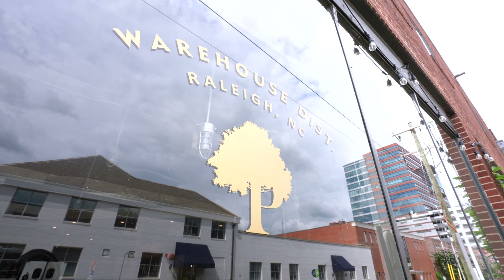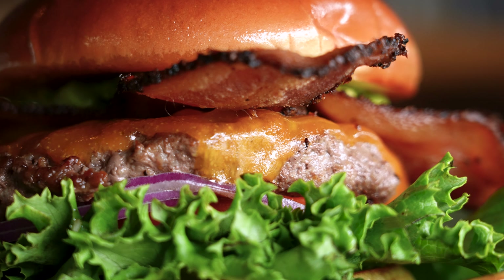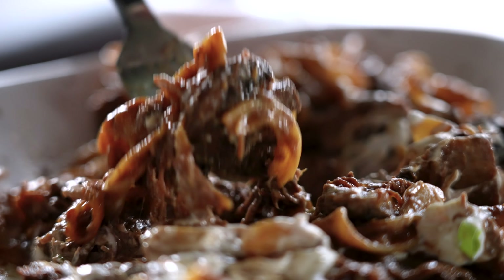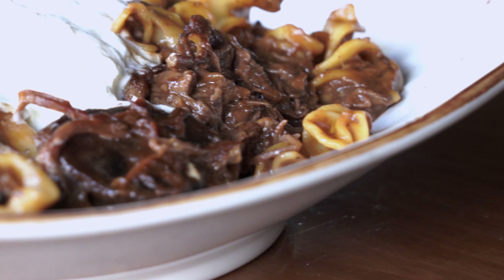Parkside Restaurant is located in downtown Raleigh and we serve up comfort food that's more than you expect — to kind of exceed your expectations. Some of our most popular dishes would be a chicken and waffle sandwich. We also have a stroganoff, but instead of using beef we slow braise a short rib for 12 to 14 hours and serve that on top with a little bit of sour cream.